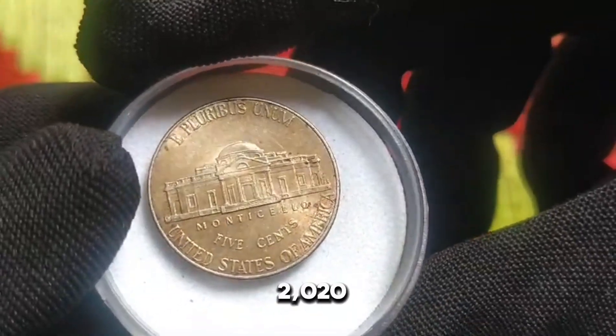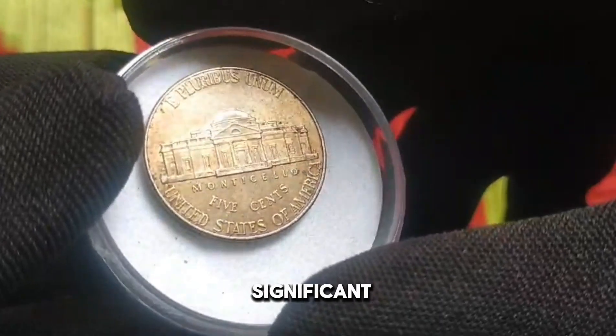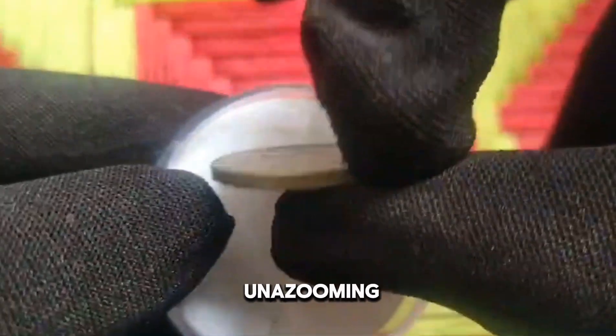Behold the 2020 US 5 cent coin — a small yet significant piece of numismatic history. Despite its unassuming appearance, this nickel holds immense value and intrigue.